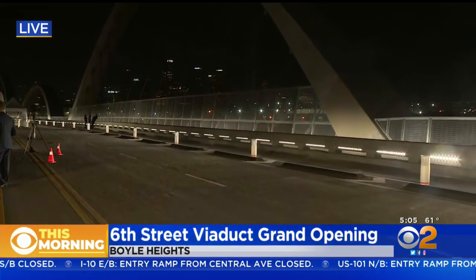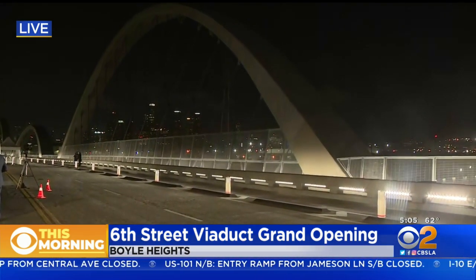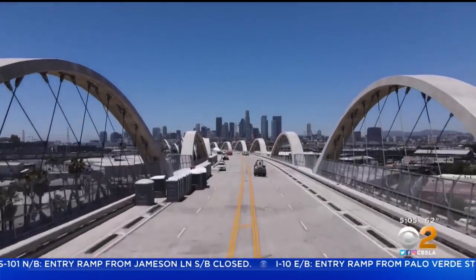It looks so cool. It's really cool to be on a bridge that in a few days people are going to be driving on — you're not going to be able to just walk on it. Official grand opening is today, then there are going to be celebrations all weekend, with the bridge officially opening to traffic Sunday night. Such a gorgeous backdrop with the skyline behind it.